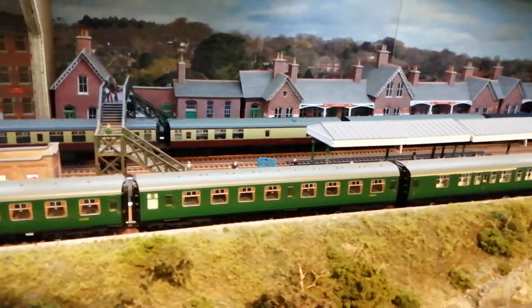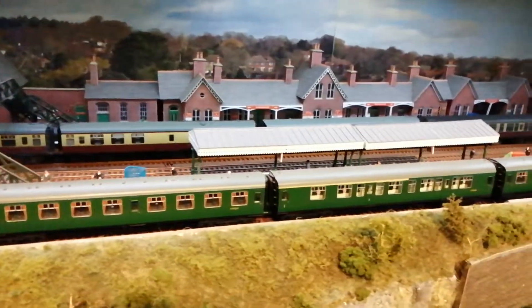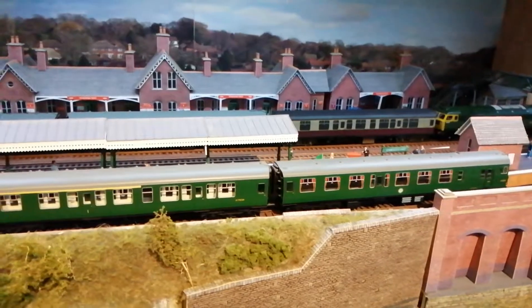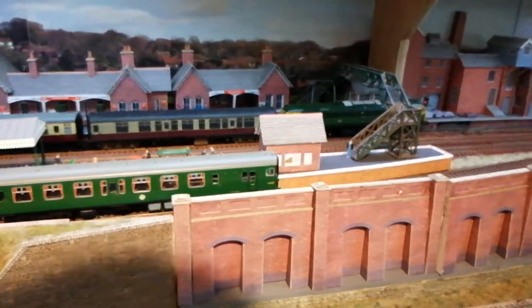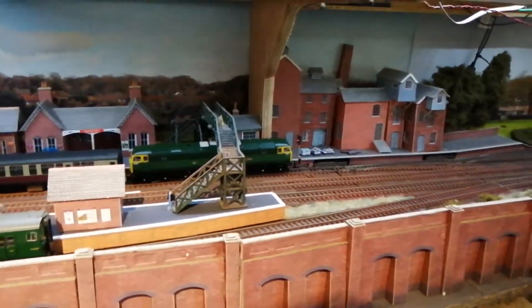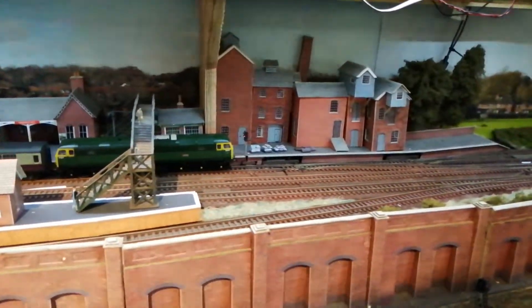It's got two loops and two main lines through the centre. As you come out of that station — you can probably hear my wheel cleaner going in the background — you come out of that station...